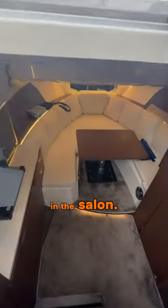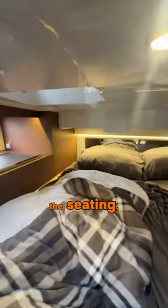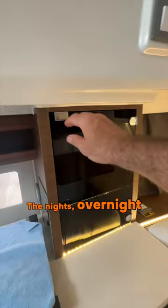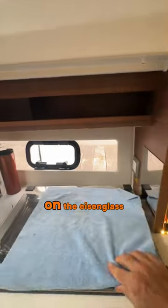It's comfortable in the salon. It's got a sleeping area for two that will be comfortable, and it's got the seating so that you can spend the night overnight and be out of the elements. But if you're on longer trips, you have to rely on the Isinglass.